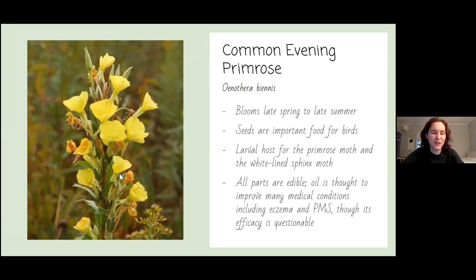Now that we've gone over general information about Central Texas and pollinators, we're going to give a brief overview of some iconic Central Texas plants. A lot of them are flowers because people like flowers and they're easier to identify. Starting off, we have the common evening primrose, Oenothera biennis.